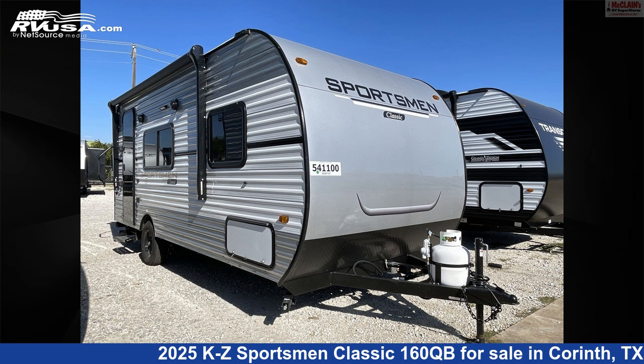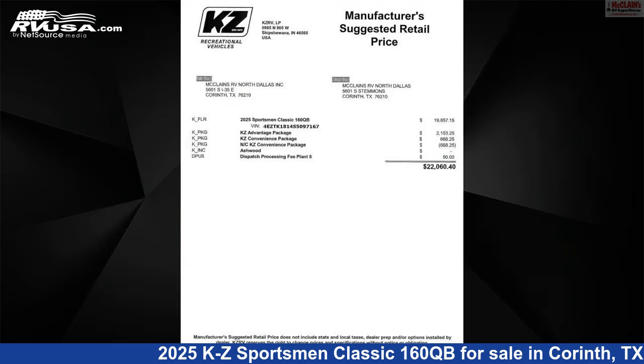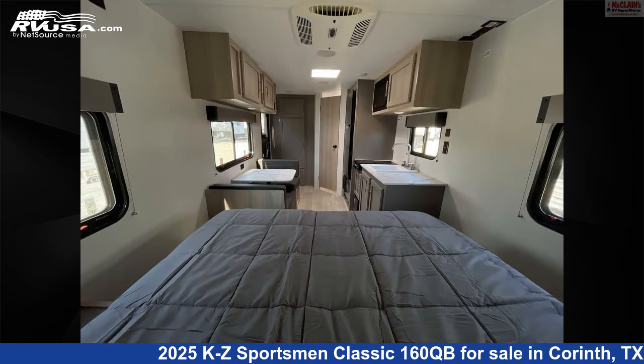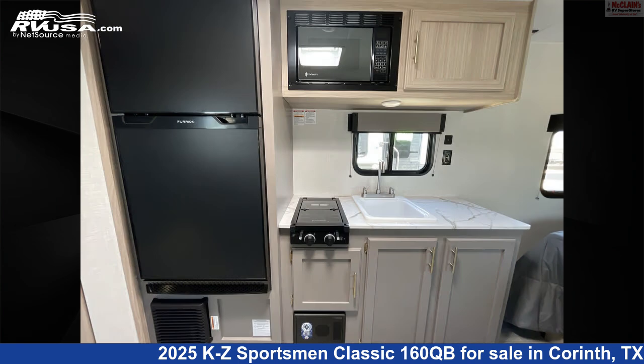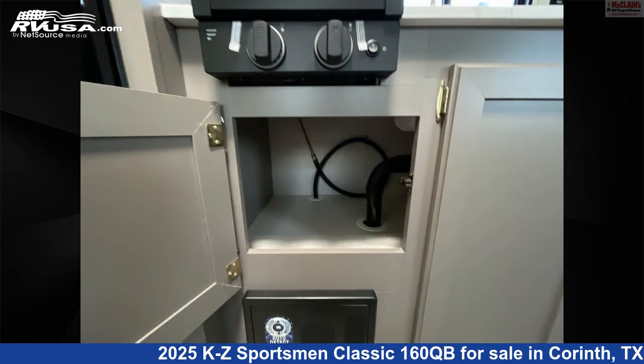This 2025 KZ Sportsman Classic 160QB is a travel trailer RV. It is located in Corinth, Texas 76210 and is offered for sale by McLean's RV Superstore. Click the link in the video description to visit RVUSA.com and see more photos as well as the current price.